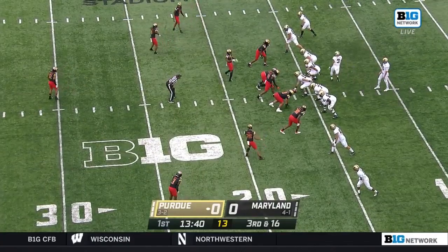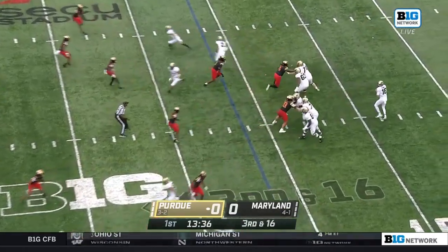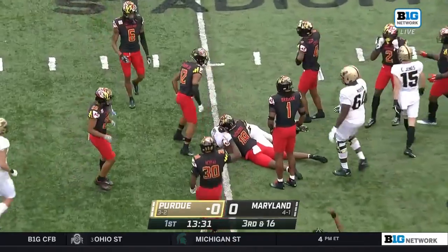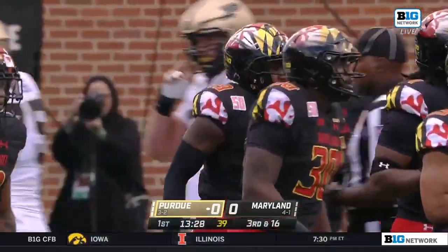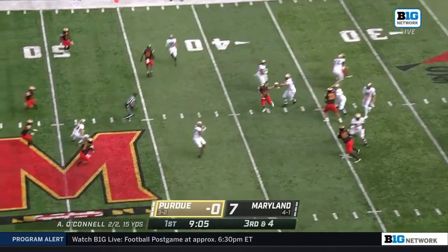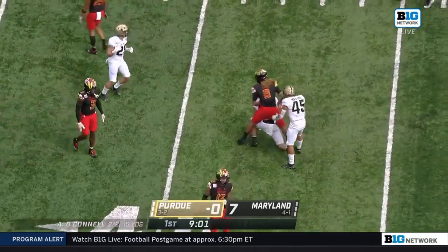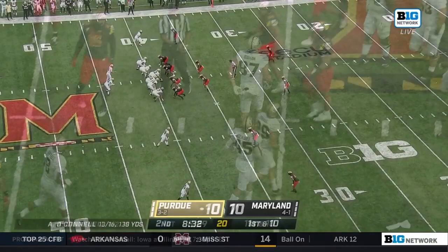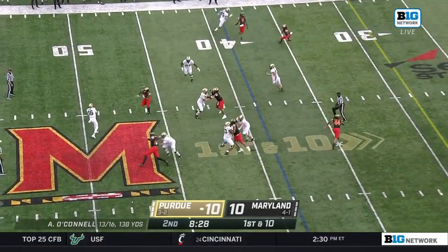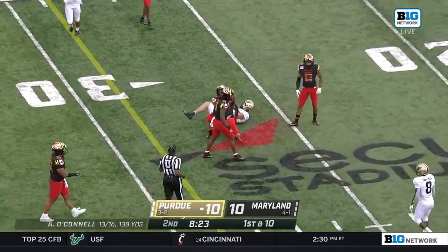Third and 16 on this opening series for the Boilermakers. O'Connell to the middle of the field — Payne Durham the reliable tight end makes the grab. A short yardage pass becomes a little bit longer than that thanks to Payne Durham and yards after the catch. He's used seven different receivers — including this guy, and another first down for Payne Durham in this Purdue offense.